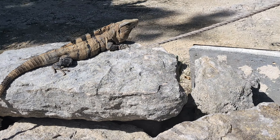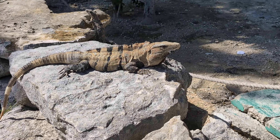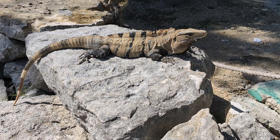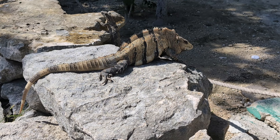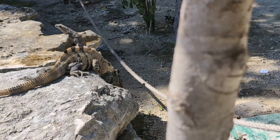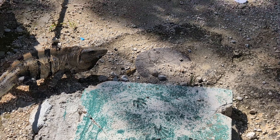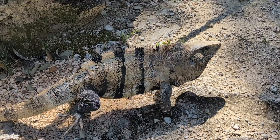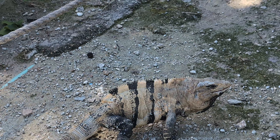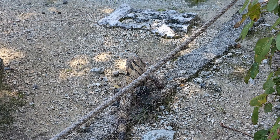These big iguanas are known to be found in hot and dry areas. That's very different from the green iguanas that are often seen in places that have a lot of water. I think I disturbed this guy, but he'll find a new spot. Look at how big he is — he's definitely making himself look big and angry. We'll let him continue his sunbathing.